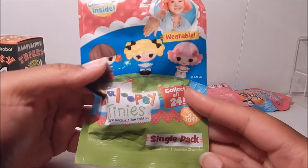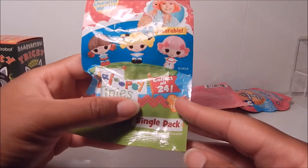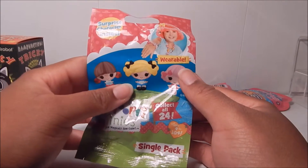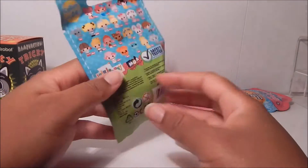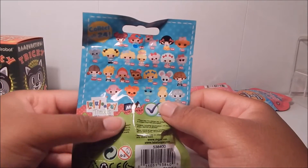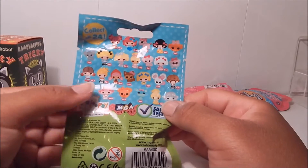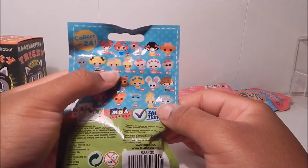I also have La La Loopsie Tiny. I saw someone else open this and I thought they were so cute, so I wanted to get them. They're pretty tiny — really tiny — basically like this size in the package. It says they're wearable, I guess you can connect them. It says collect all 24, surprise character inside. On the back it shows all the different ones you can get. I think they all look cute whether they're a little tiny La La Loopsie or one of the pets. I think I want one of these little girls right here because I think they'll look great with the other figures on my shelf.